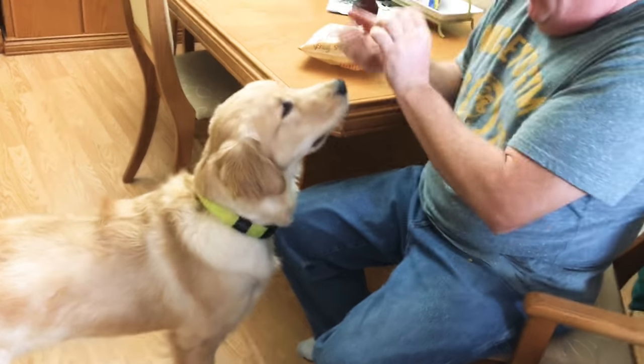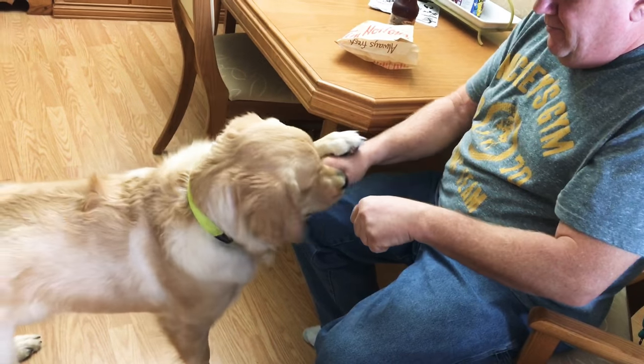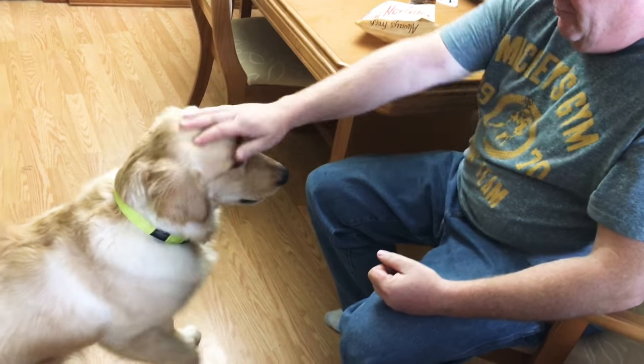Up in the air. One — left, right, left. Okay. Which one is it? Good boy.